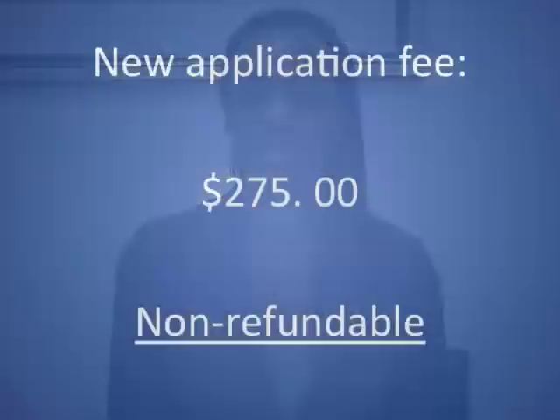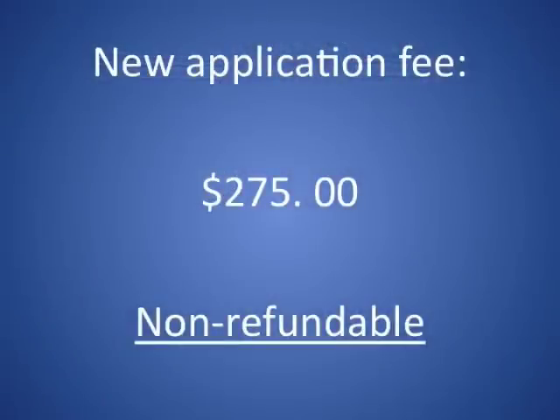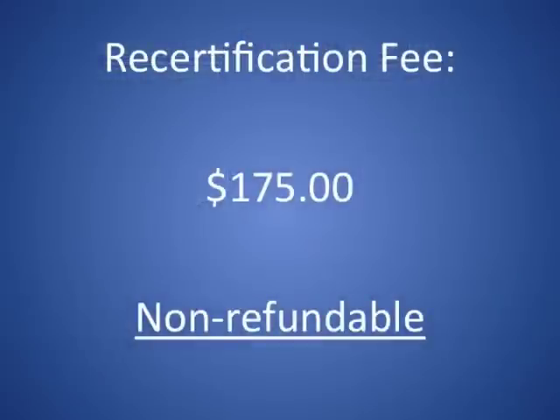The cost for certification is $275 and that fee is non-refundable. Certification is good for one year and 90 days before your certificate expires, you will be notified that it is time to recertify. Recertification is conducted annually at a cost of $175.